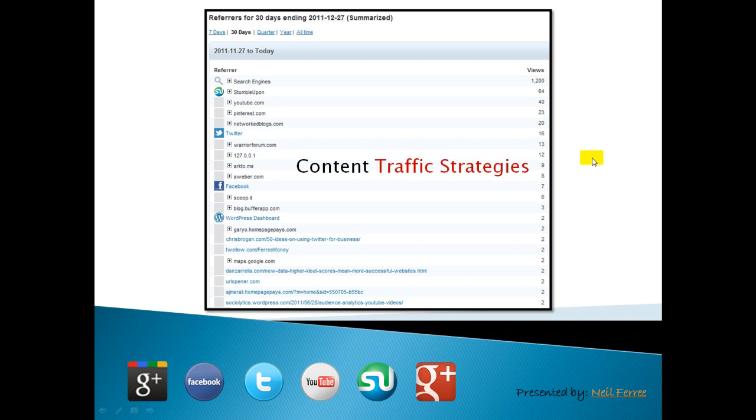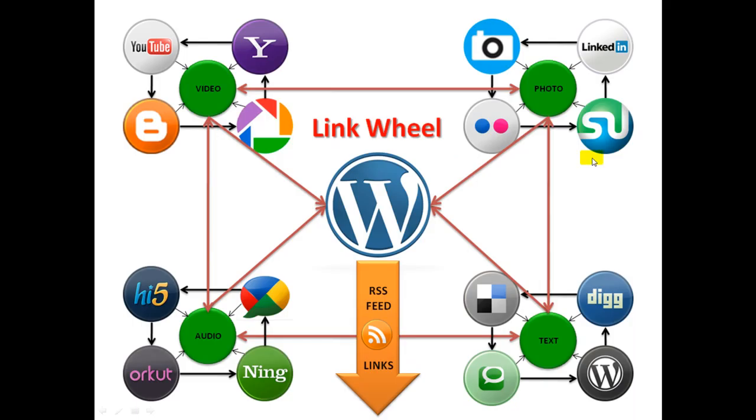What you want to do is have a pretty robust, well-designed, consistent Web 2.0 link wheel, so that your YouTube channel, LinkedIn profile, Stumble, Flickr, and all these authority Web 2.0 sites are pointing back to your money page. Then you can syndicate your content with your RSS model. We've deployed this for a number of customers and it's working out famously.